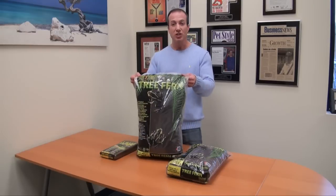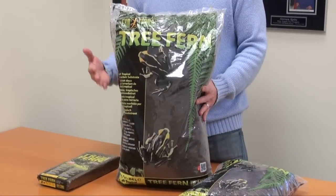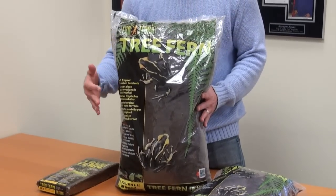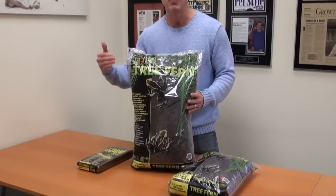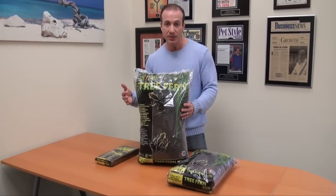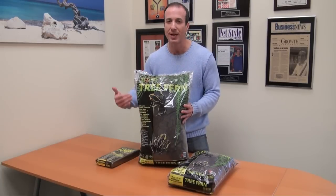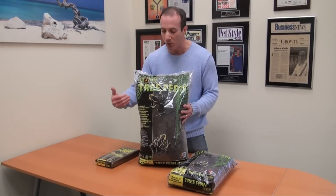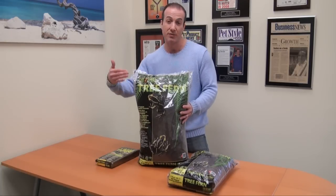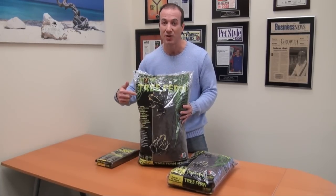So this is the new tree fern product from Exoterra. It's a little bit different than some of the other things that are on the market, which I really like, because it's actually a renewable resource from New Zealand, made from tree fern fibers. What is great about this is it helps to create a lot of humidity in your enclosure. So if you're building an enclosure to meet tropical or forest requirements, this is really cool stuff.